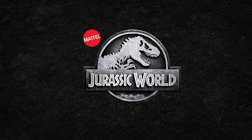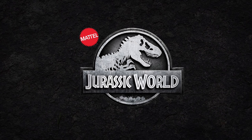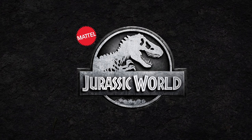Hey everyone, Tim with Collect Jurassic back with a very exciting news update today, talking about a bunch of new toys on the way from Mattel. We've had sneak peeks here and there, but we're finally getting a pretty decent look today at a bunch of new figures headed our way.